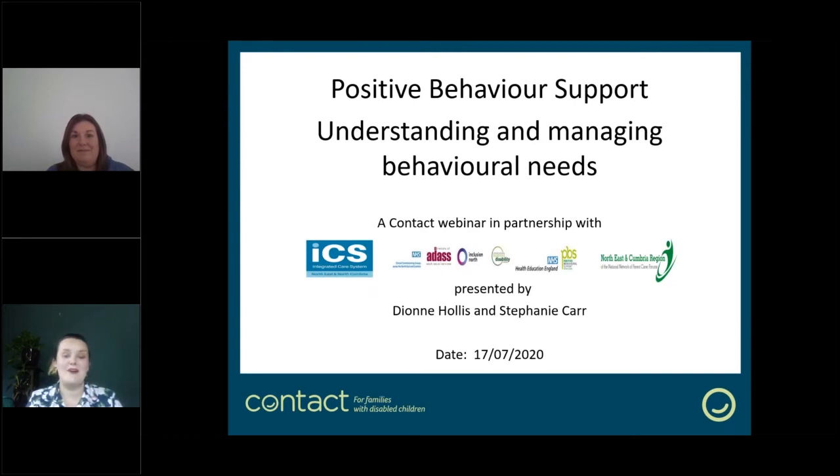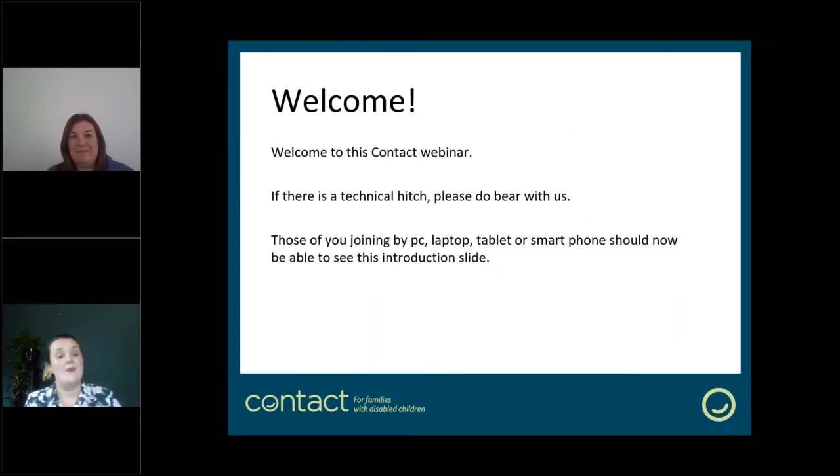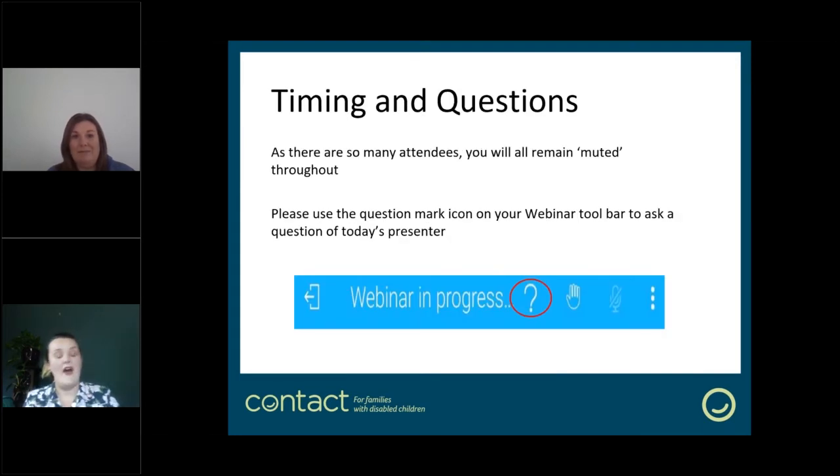Good afternoon. This is our contact webinar on positive behaviour support, which is understanding and managing behavioural needs. We have a moderator with us today, Helen, who will help with any technical hitches. You can pop those in your question box. The webinar is being recorded so you'll be able to access anything via YouTube. As there are so many attendees, you'll all remain muted throughout the presentation, so the only voices you'll hear are myself and my co-presenter.